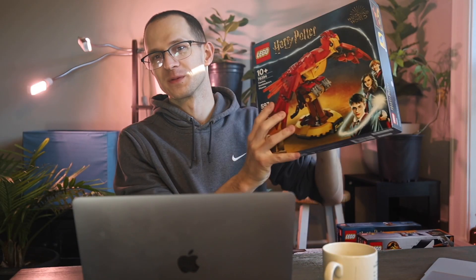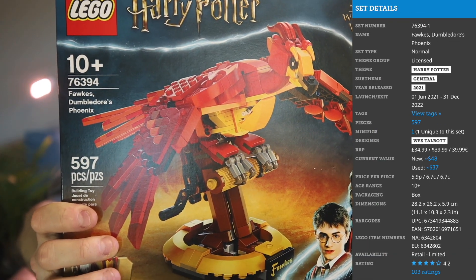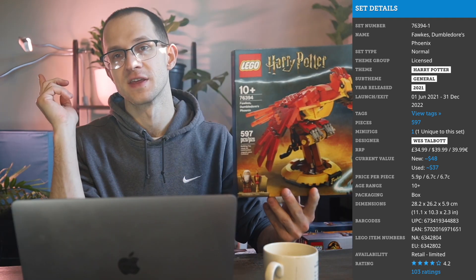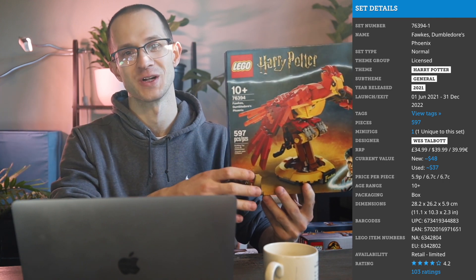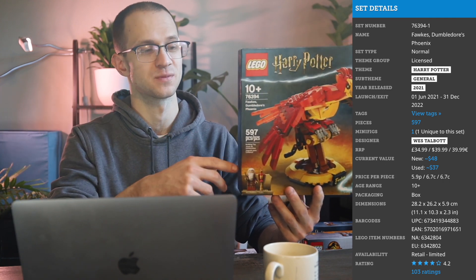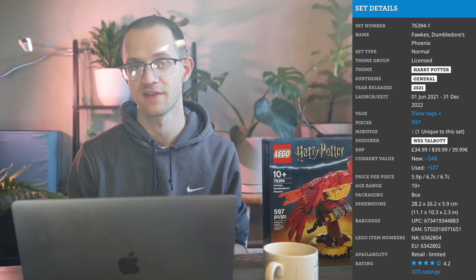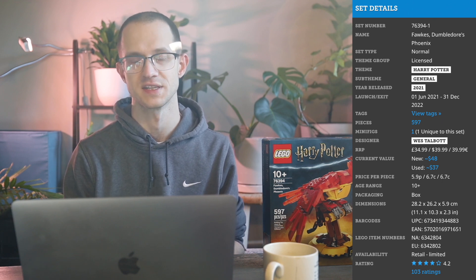The first set we're going to be looking at today is 76394, Fox Dumbledore's Phoenix. This is a Target exclusive in the United States. Back in the August round of price increases that the LEGO company did, they hit this set with a $10 price increase from a $40 suggested price up to $50. The set launched June 1st, 2021 and its shelf life was exactly 18 months, just retiring on December 31st, 2022. 597 pieces, so even at that new $50 price point, it's pretty good price per piece — about eight cents a piece.